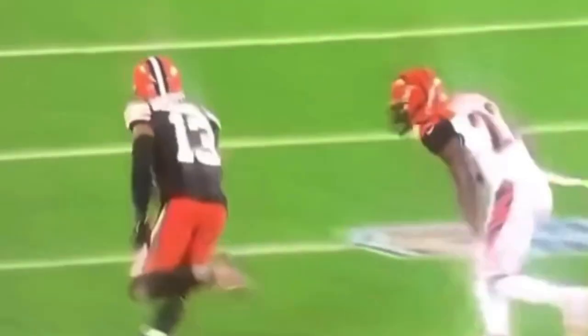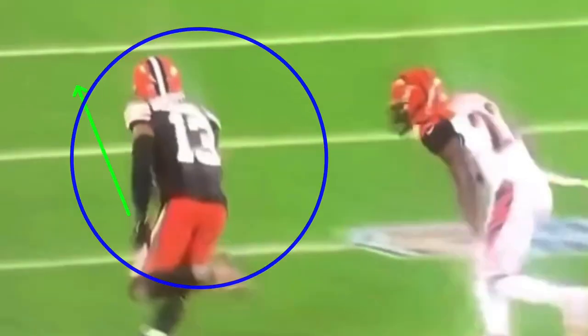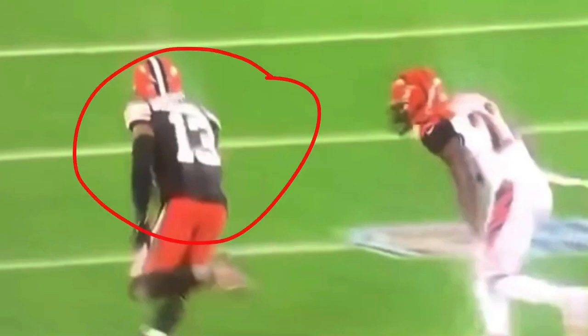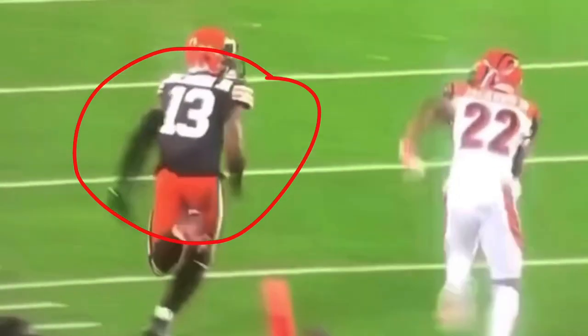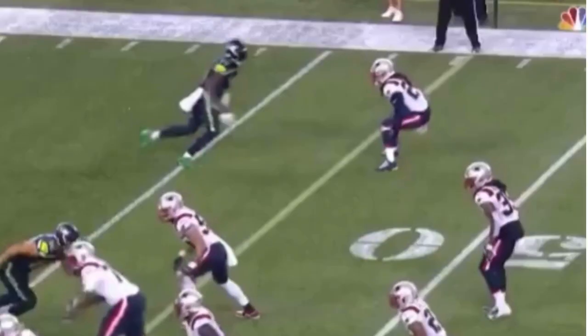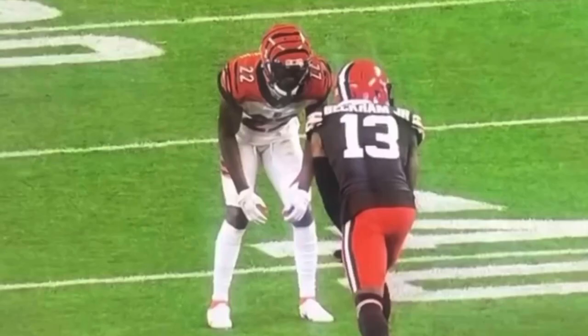When you make this break off that cut on the double move, keep your head down, drive your arms, drive your legs, continue to push vertical to widen the distance. Anybody can get separation at the top of the route or off the line — but can you keep that separation? On a double move, the ball isn't going up right away, so keep your head down and continue to drive your arms to widen the distance. He doesn't look until he's got three steps on the DB — that's when you look for the ball and make the play over the top.